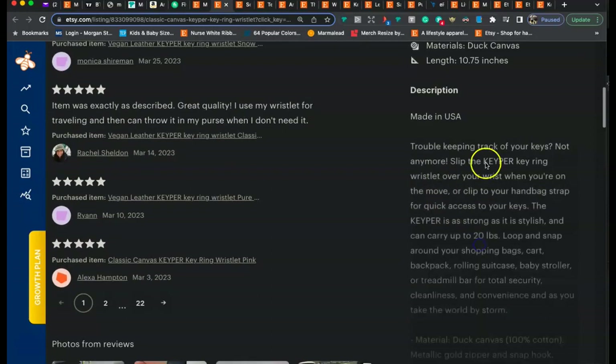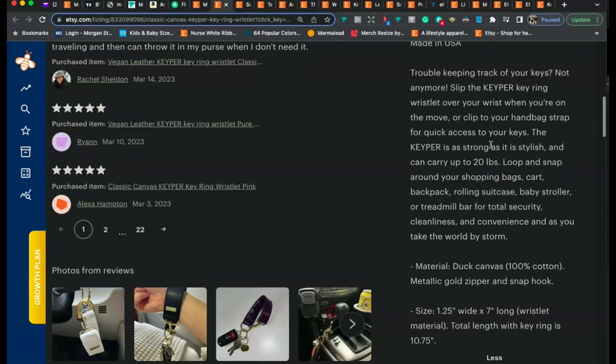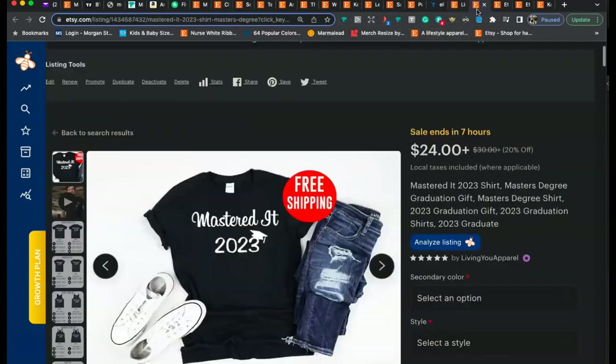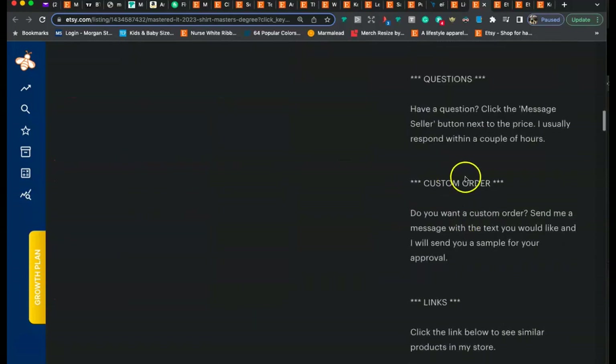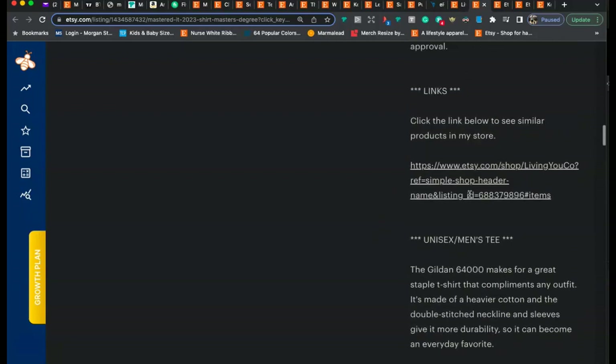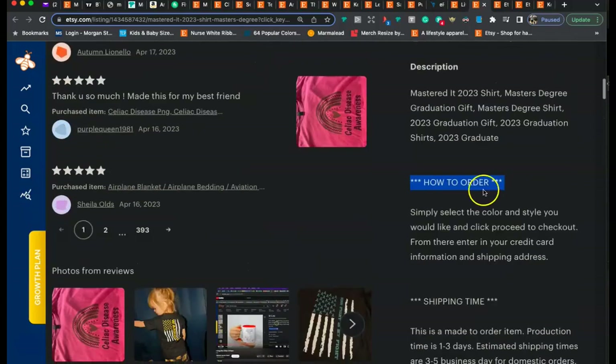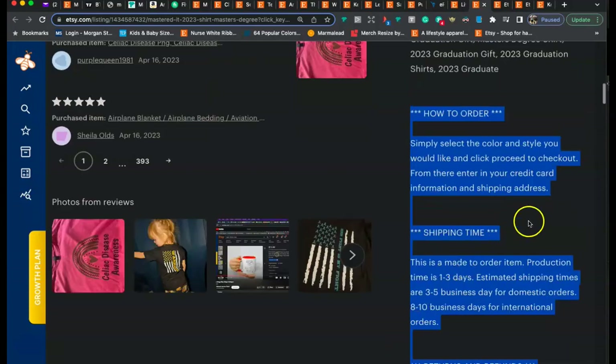Now let's look at the description. It looks good, but honestly it's not enough — it needs to be beefed up more. I recommend doing something like what I do with my description: headers in capital letters with stars saying 'How to Order,' 'Shipping Time,' 'Returns and Refunds,' 'Questions,' 'Customer Links' — then a paragraph or two about each. When you set it up like this it gives a nice clean and professional look and provides good information to motivate the customer to make a purchase. You can copy and paste mine as a template and swap out the content.